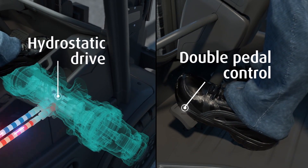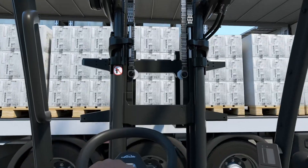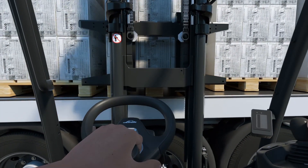Linda's hydrostatic drive, double pedal control, and Linda load control form the basis for optimum interaction between man and machine.